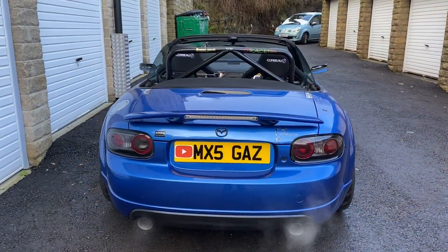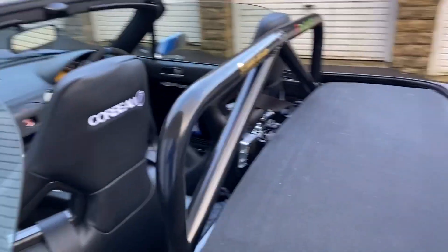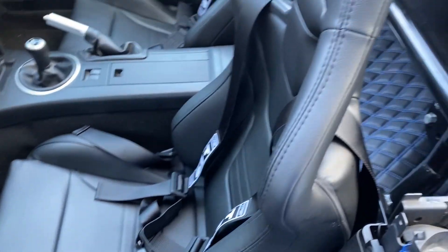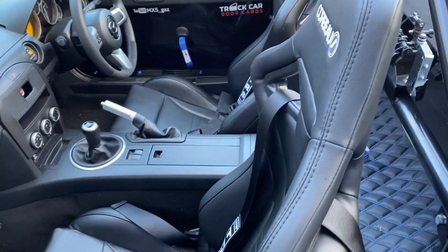Hello, welcome to another video — it's MX5Gaz here. We've got something exciting going on, something to show you that's been going on since October the 3rd. It's now the 22nd of January — a couple of days ago, finally got the other side. So here they are, both fitted — absolutely stunning, love them, absolutely gorgeous. The Cobra RX eyes fully fitted, they fit like a glove, really smart, really comfortable. I've fitted the harnesses, so yeah, we're all good to go.